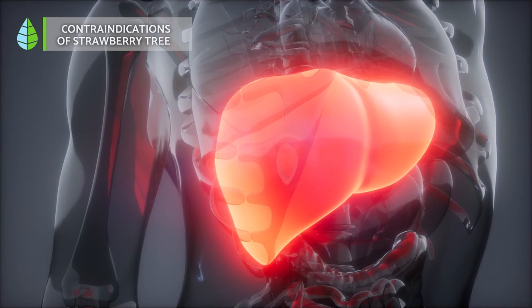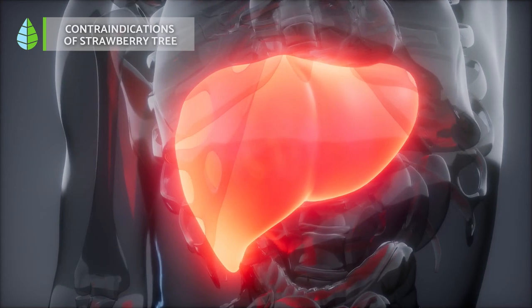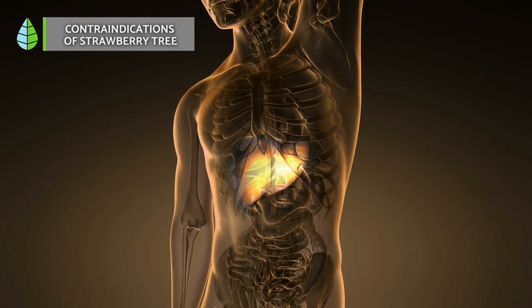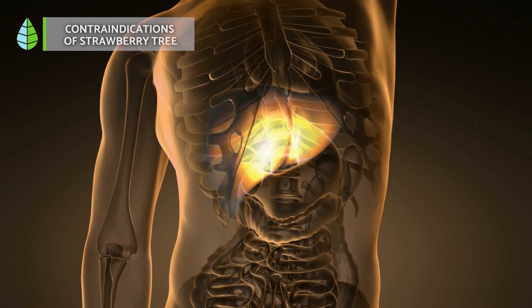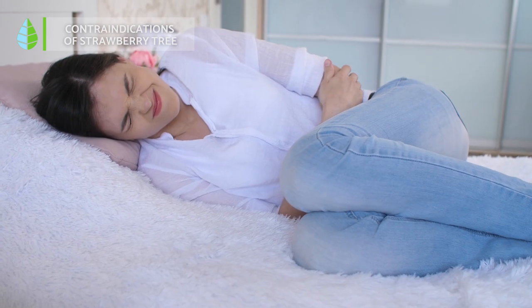Contraindications of the strawberry tree. This species does not pose a threat to humans or animals. However, it is recommended that people suffering from cirrhosis, hepatitis, or other liver disorders avoid its consumption. Likewise, it is contraindicated for young children, pregnant, and lactating women.